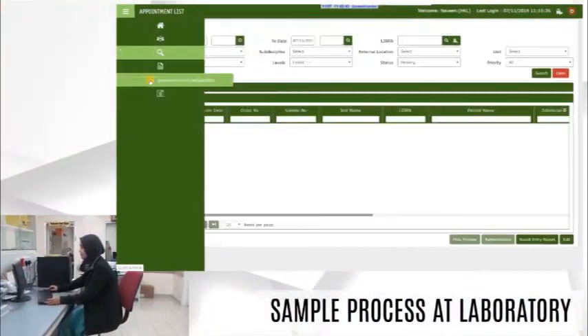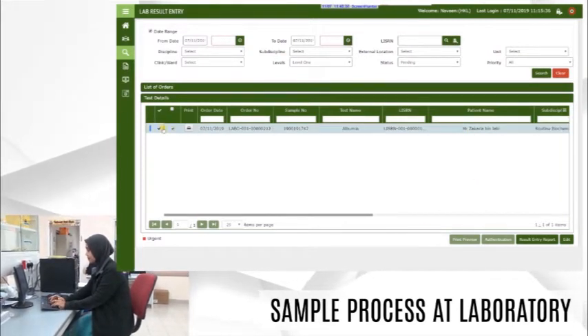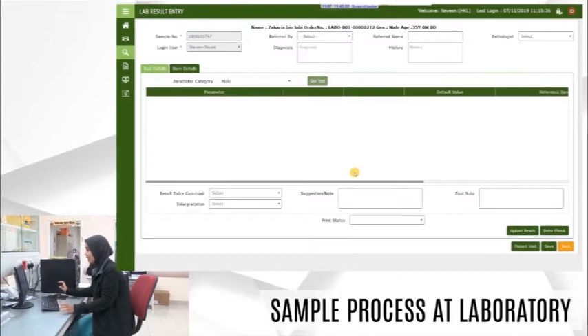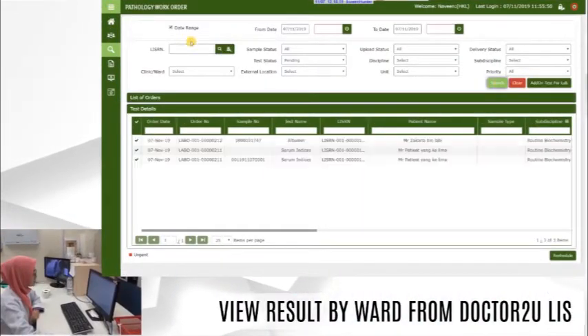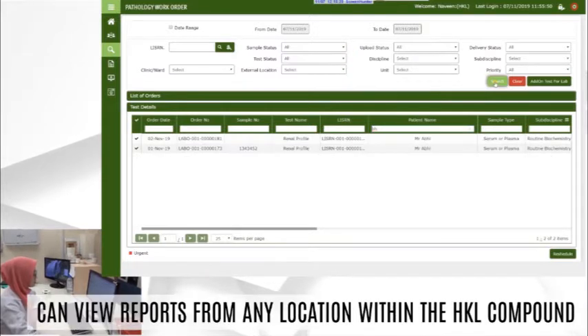Once the results are out, the lab personnel will enter results if required and verify them in DR2ULIS. The ward or clinic can then search for reports by patient name, IC, and location.